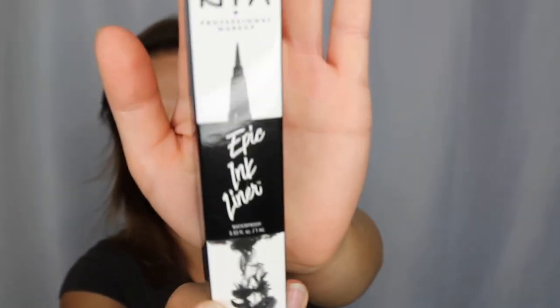Another cult product I've been dying to try is the NYX Epic Ink Liner. Everybody talks about this so crazily. I'm still working through my Kat Von D tattoo liner, but when that's done I'm going to use this. I've heard this is such a great dupe — it might even be better than the Kat Von D tattoo liner. So I'm excited to check that out and see if it's true.